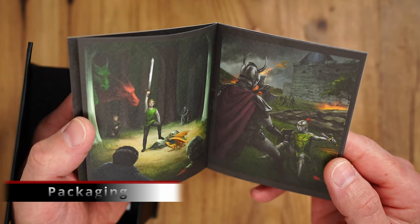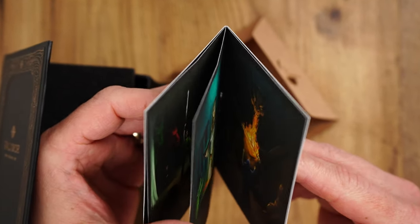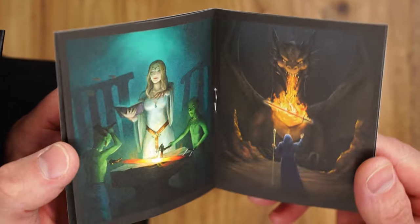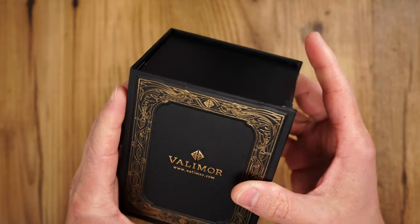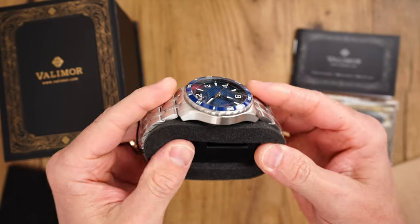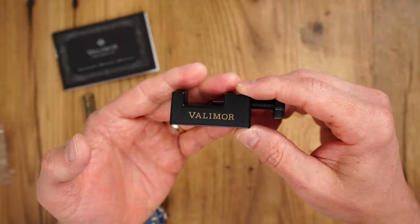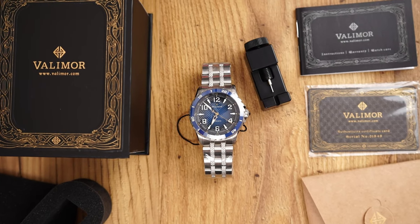Packaging — well, attention to detail here is on another level. We get a booklet with King Arthur stories highlights, and then the actual packaging which resembles a medieval book of spells. We also get a branded tool to adjust the bracelet. Valimo making sure that there are no impediments on our way to start enjoying this very special timepiece.